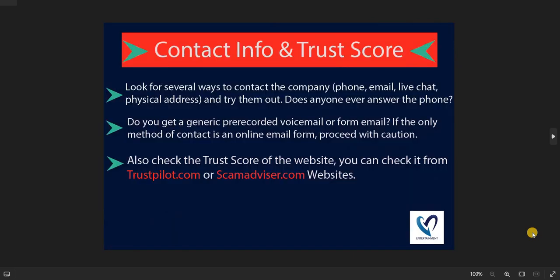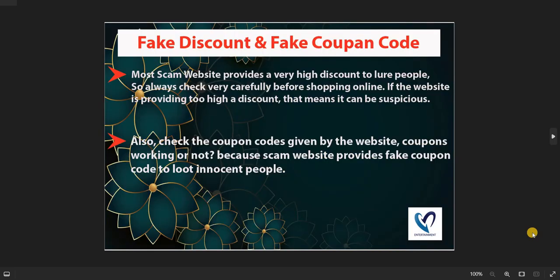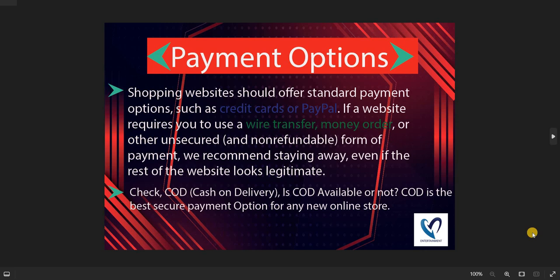Fifth, check the website's contact details and call or email them before shopping. Also check the trust score of the website on Trustpilot and ScamAdvisor. Sixth, never fall into fake discount and coupon code traps — scammers always lure people with this trick. Seventh, check whether the website provides a safe payment gateway. If cash on delivery (COD) is available, go for it, as it is the safest payment option.